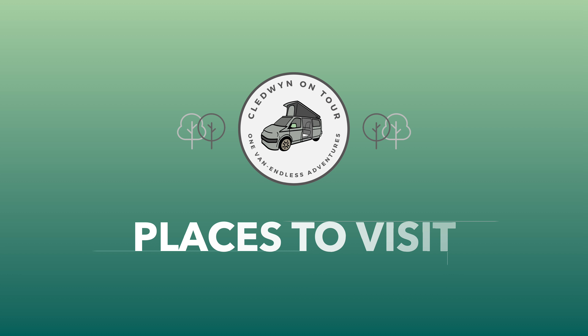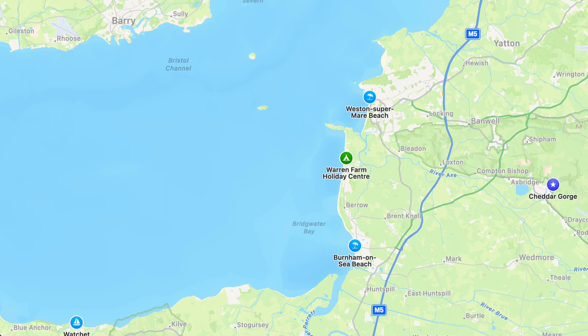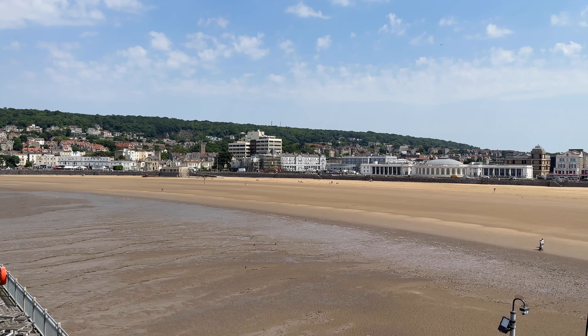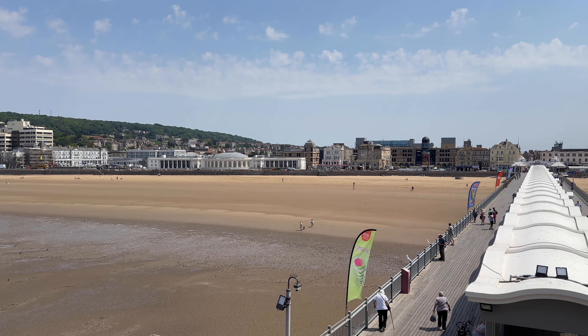We always like to pick campsites for their location as much as their facilities. Here are some great locations to visit within easy reach of Warren Farm. To the north of Breen is Weston-super-Mare, an old Victorian resort with a large sandy beach and plenty of cafes, bars and restaurants along its promenade. A visit to the impressive Grand Pier is also recommended.